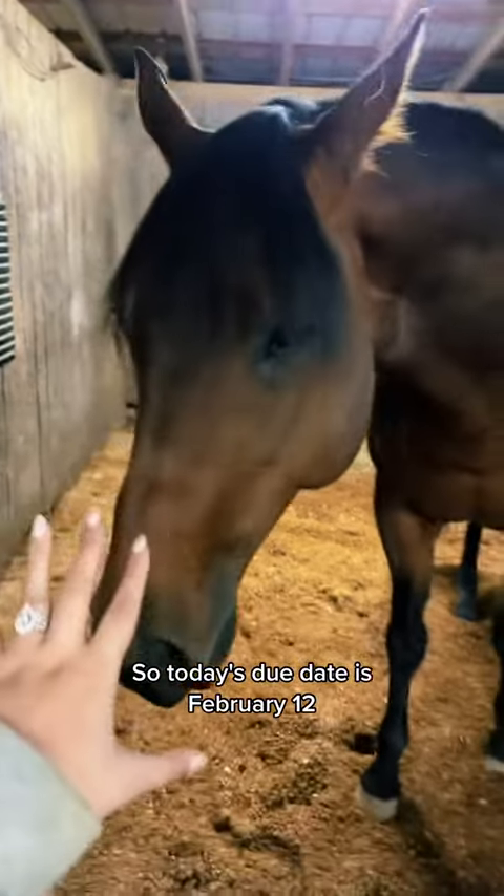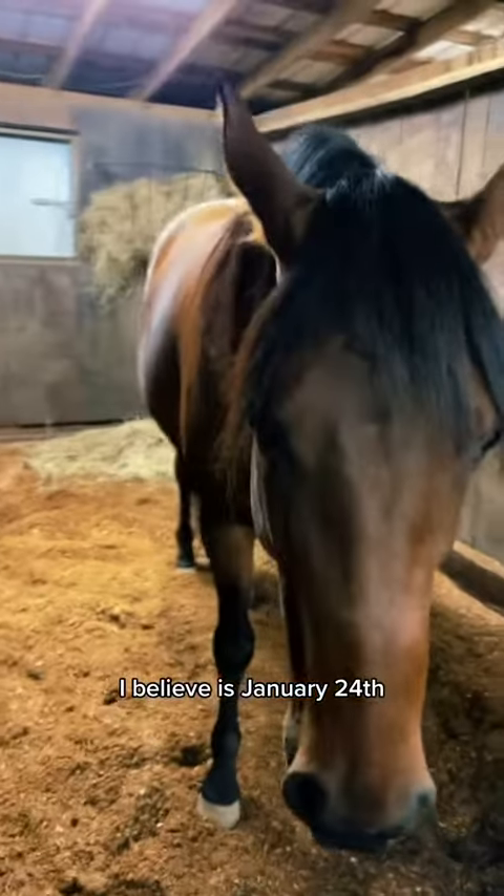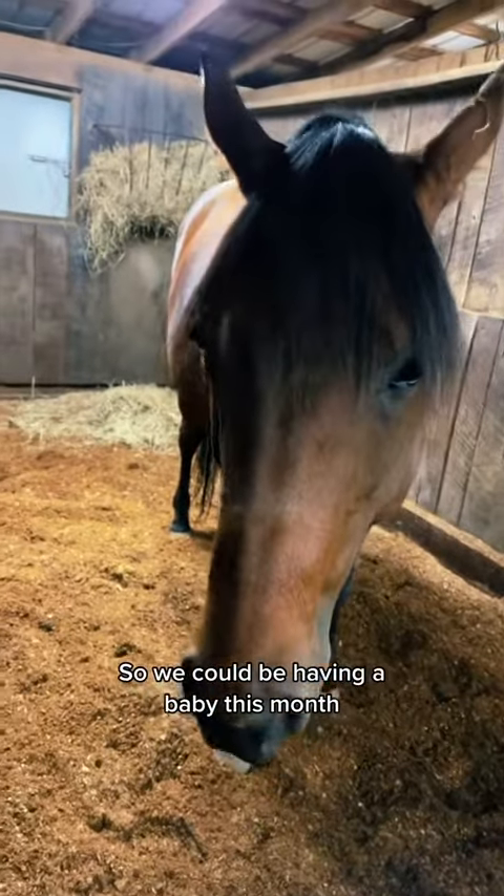Trudy's due date is February 12th, but her safe date to give birth, I believe, is January 24th. So we could be having a baby this month.